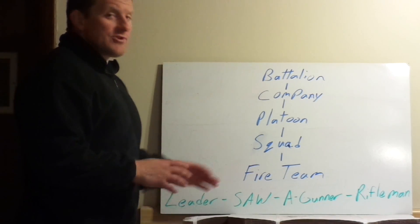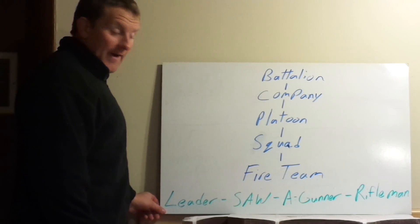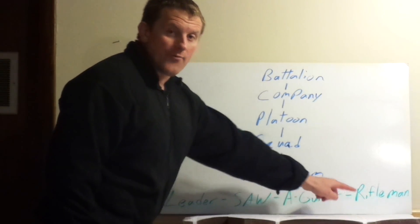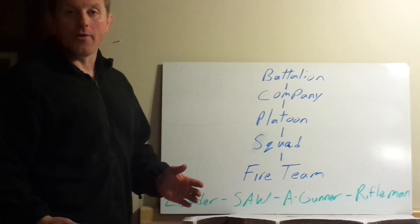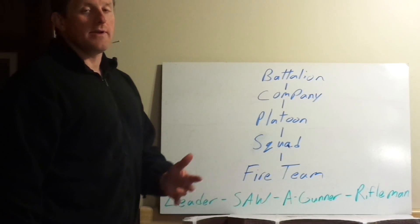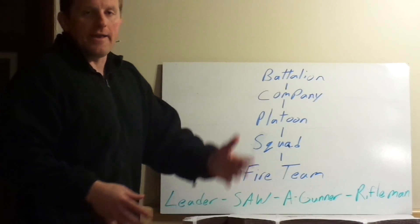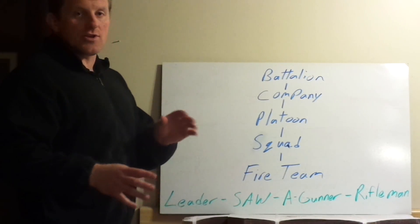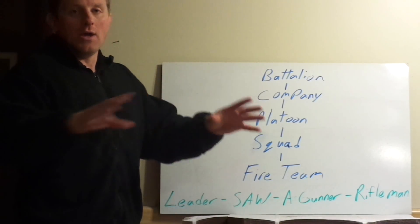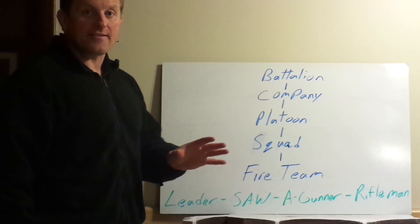Here's where we start the rule of three. The Marine Corps fire team has four guys in it. You have the leader — the fire team leader — the SAW gunner, the A gunner, and the rifleman. The team leader has three people underneath him: the SAW gunner, the A gunner, and the rifleman. The team leader's sole job is to place those three people and himself. He controls three guys. That's it.